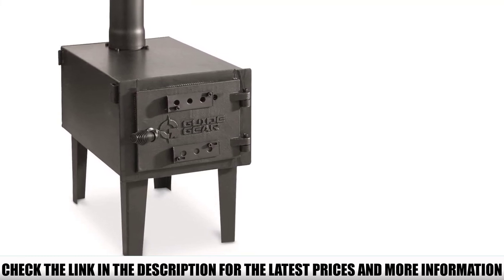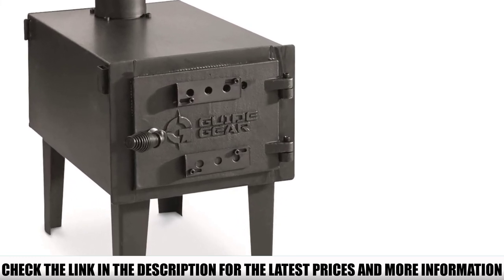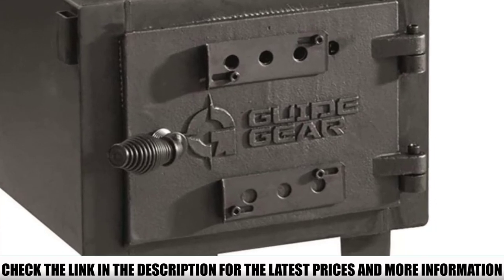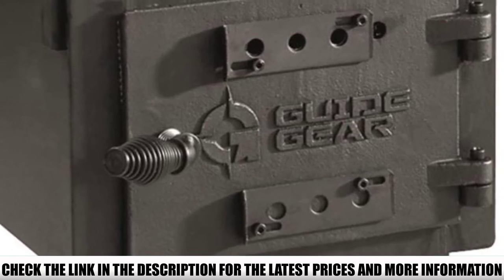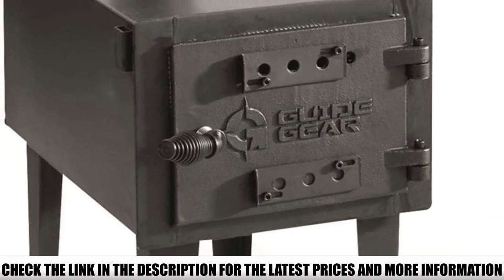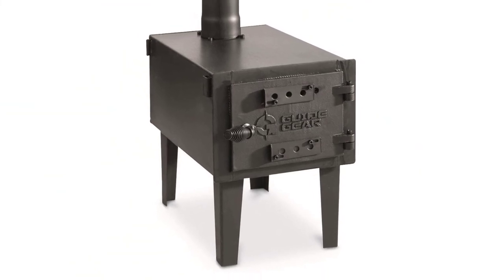As far as complaints go, the most common one with the Guide Gear Stove is its ventilation. More than a few buyers complain that it's difficult to find the right balance of airflow once you've got a fire going inside. That means dialing in a good draft requires a fair amount of monitoring and adjustment, and some smoke will make its way out the front door every time you go to refuel it. This is another area where the optional accessory bundle may come in handy.